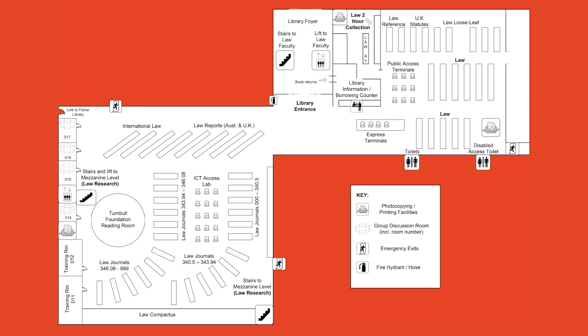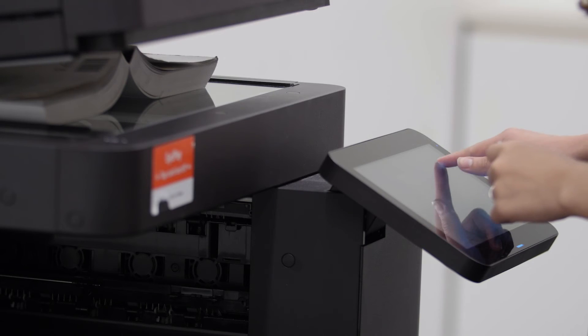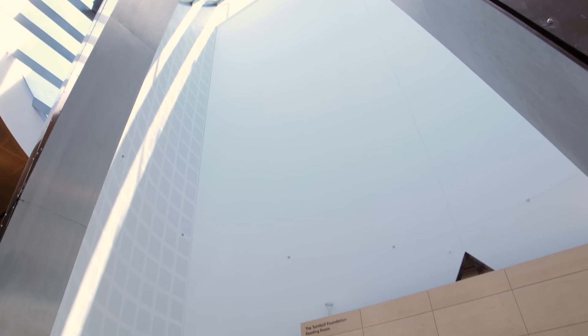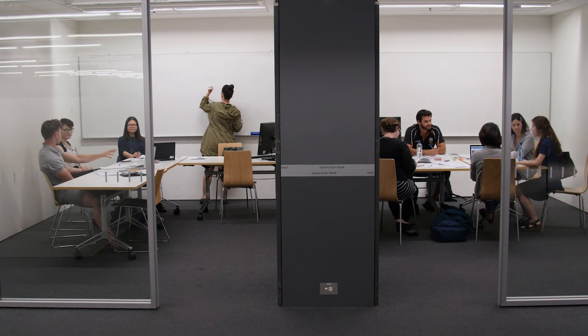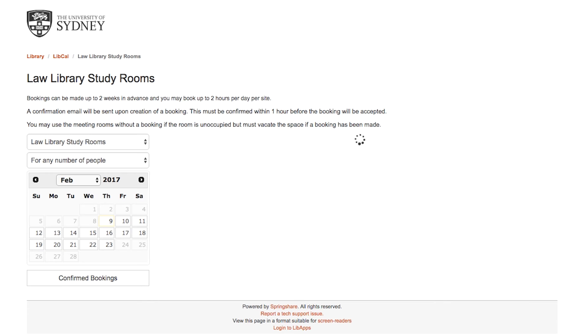The Law Library has two areas for printing and photocopying. You can pay using the SIDPAY system linked to your student card. You can also scan pages for free and send them to your email or USB. The Law Library has plenty of quiet study spaces, including the Turnbull Foundation reading room. You can also book a group study room for up to two hours per day. Bookings can be made up to two weeks in advance via the library's website.